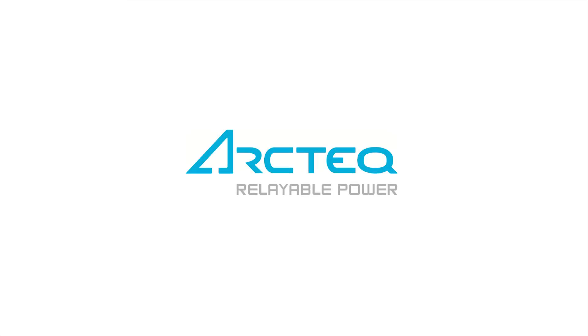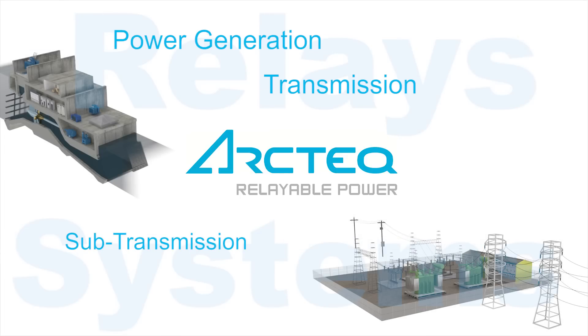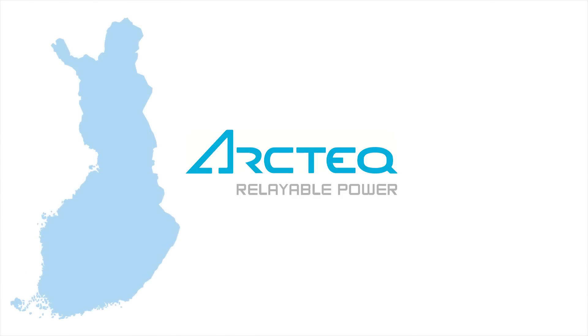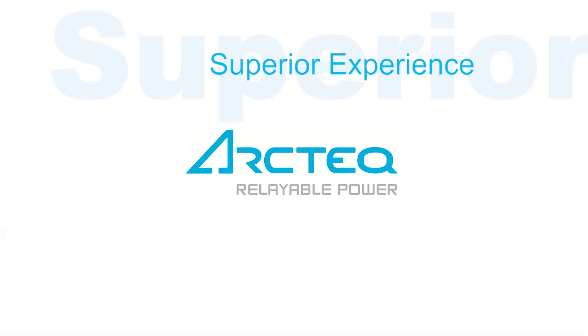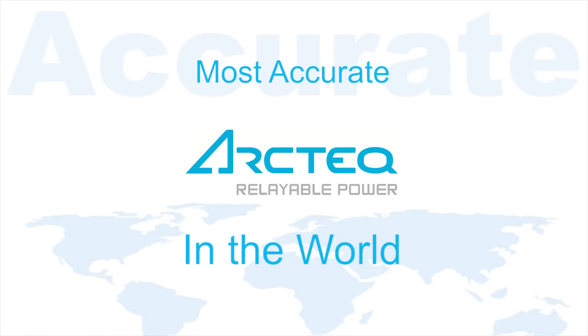Arctech offers a complete range of protection relays for power generation, transmission, sub-transmission and distribution systems. Arctech protection relays are designed and manufactured in Finland. Several patented features guarantee superior customer experience and make the AQ200 the most accurate protection relay series in the world.